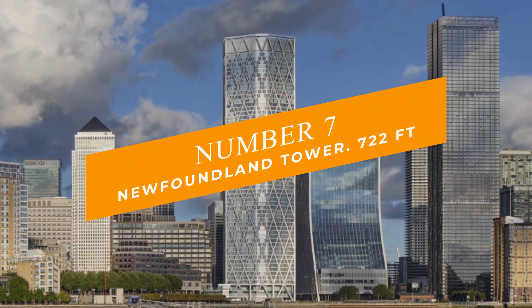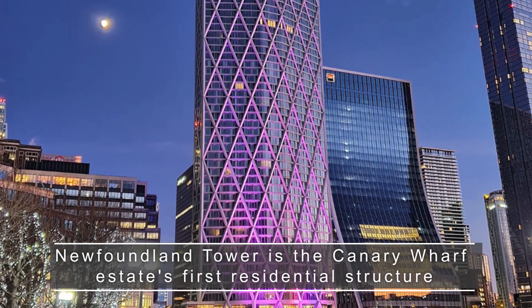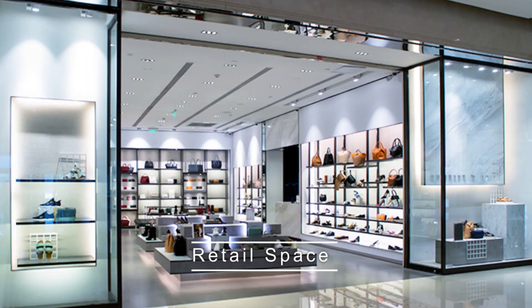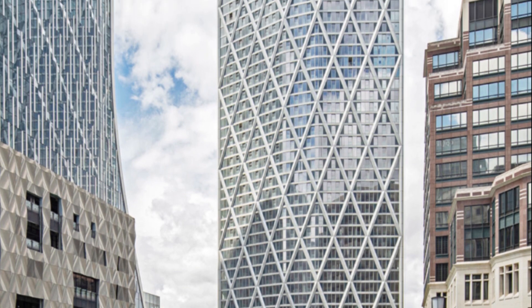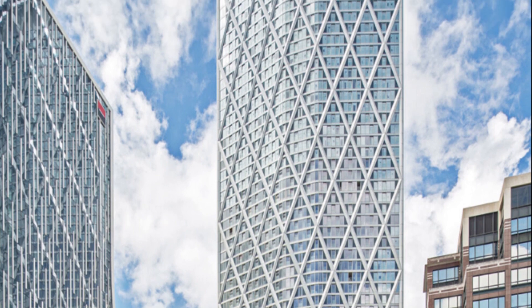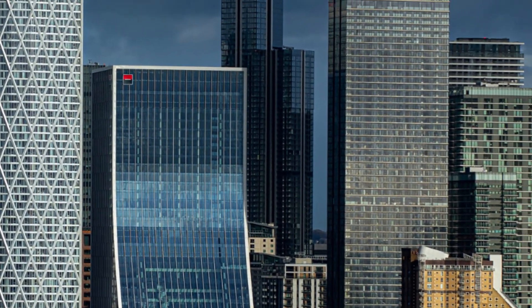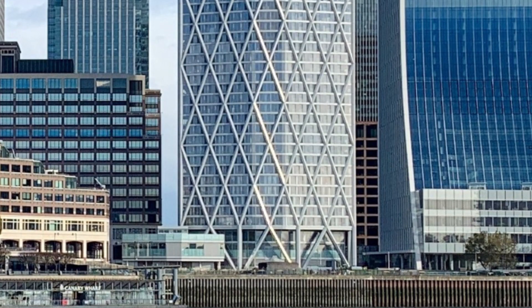Number 7: Newfoundland Tower at 722 feet. This tower is the Canary Wharf estate's first residential structure, comprising 636 high-quality residential apartments, retail space, and residential amenities. It has a stunning appearance that stems from its elongated shape and its translucent diagrid structure that expresses on the outer facade and provides separation for individual apartment balconies. Moreover, Newfoundland has the smallest footprint of any building of that scale in the UK, which accounts for its slim diamond form.